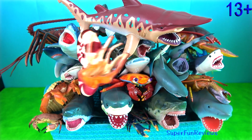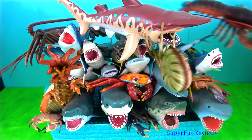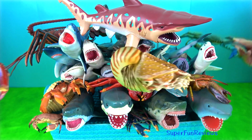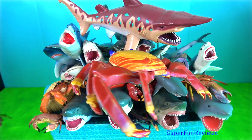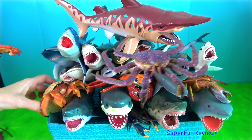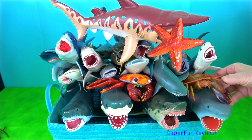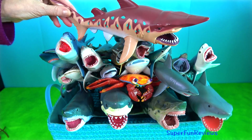Hey guys, it's Kerri. It's Shark Week. I'm showing lots of my sharks and also crustaceans. Crustaceans include crabs, lobsters and shrimp. Sharks have a skeleton made of cartilage with five to seven gill slits on the side of the head and pectoral fins that are not fused to the head. A lot of sharks are apex predators.